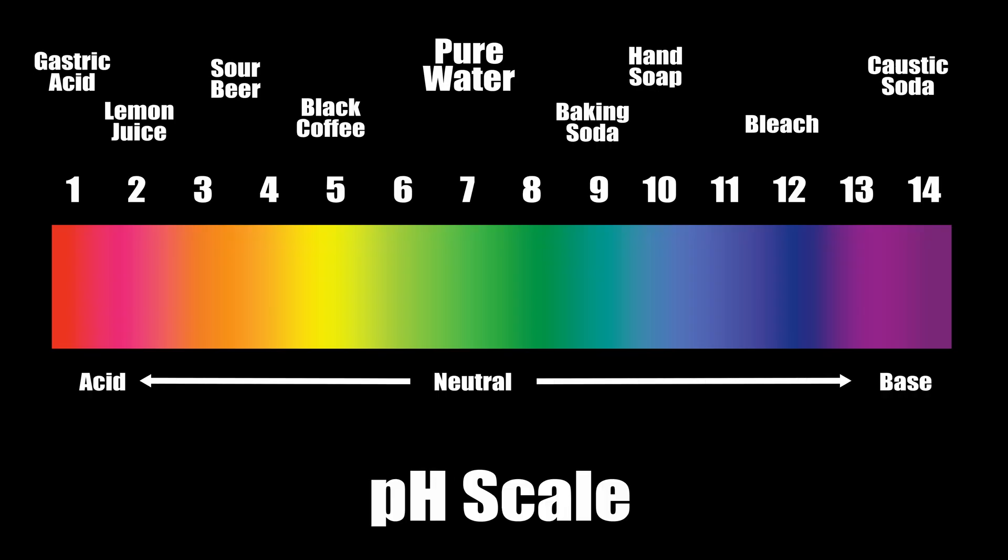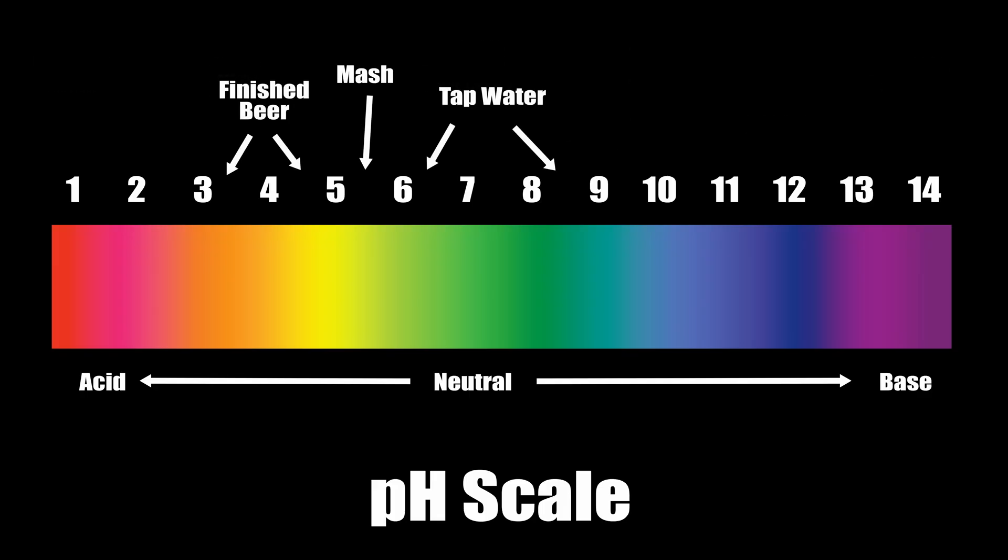We're going to have a quick look at the pH scale — a couple of examples there from gastric acid right down the acid end, up to caustic right at the basic end. And of course an outline of where the brewing liquor starts, then where we mash, and where the beer ends up. We'll go deeper into this a little bit later in the series and give you some real-world examples.